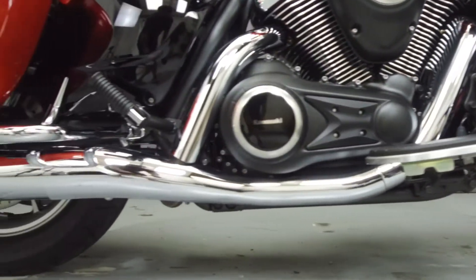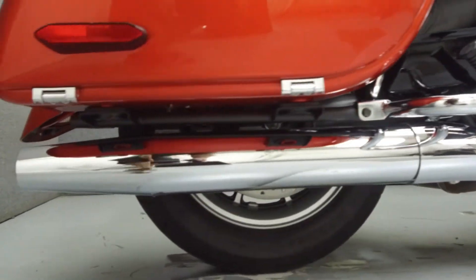This bike comes equipped with a multi-function two-speaker stereo system, cruise control, ABS, and an onboard computer.